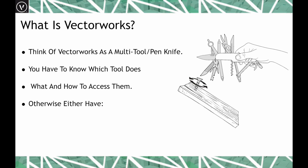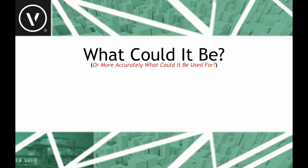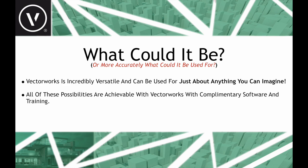There are a lot of tools in Vectorworks — unless you know which ones to use, maybe there are too many to use effectively. So what could Vectorworks be used for? It really is an incredibly versatile tool and can be used for pretty much anything you can imagine. All of these possibilities are achieved with Vectorworks and some complementary software, and training is the key to leveraging your skills.